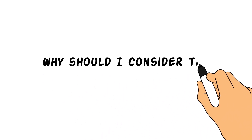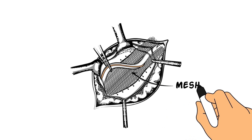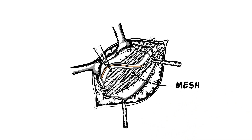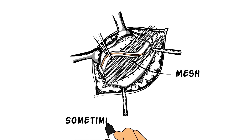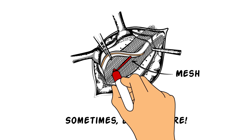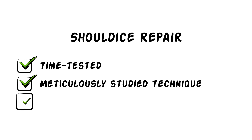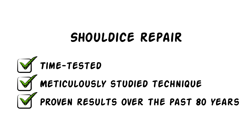Why should I consider the Shouldice Inguinal Hernia Repair? Let me answer that question with a question: why needlessly introduce foreign material into your body if it doesn't need to be there? Sometimes less is more, especially when it comes to hernia repair. Although mesh repair works very well in experienced hands, if a mesh-free alternative is available with equal or better results, I think it makes sense to try it. The Shouldice Repair is a time-tested, meticulously studied technique with proven results over the past 80 years.